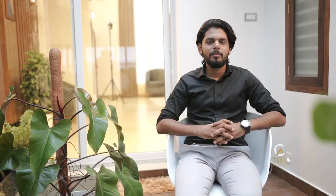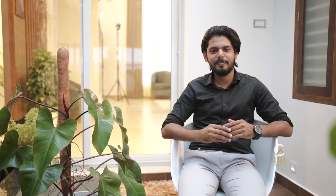We have 4 bedrooms, living, dining, and kitchen. We have completed this project.